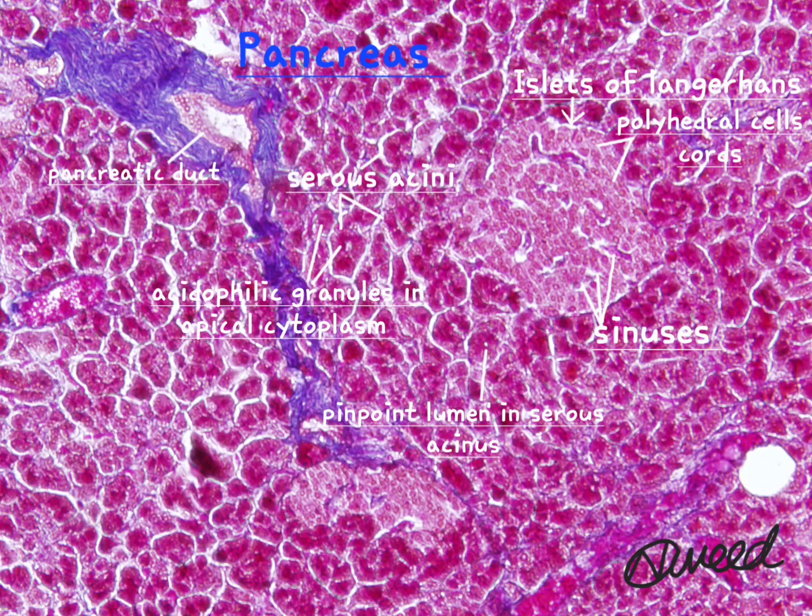Depending on the morphology, size, and distribution of cytoplasmic granules, pancreatic islet cells are classified into four types: alpha cells, beta cells, delta cells, and PP cells. Alpha cells produce glucagon, beta cells produce insulin, and delta cells produce somatostatin.